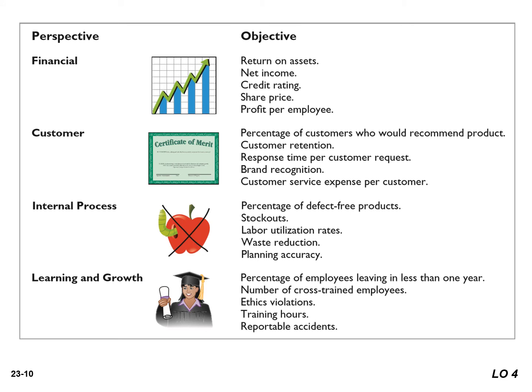Within each perspective, the balanced scorecard identifies objectives that contribute to attainment of strategic goals. This image shows examples of objectives within each perspective. The objectives are linked across perspectives in order to tie performance measurement to company goals. The financial perspective objectives are normally set first, and objectives are set in the other perspectives in order to accomplish the financial goals.